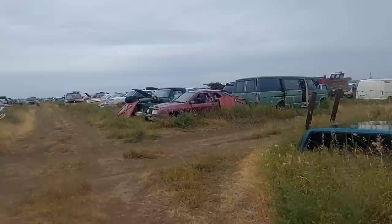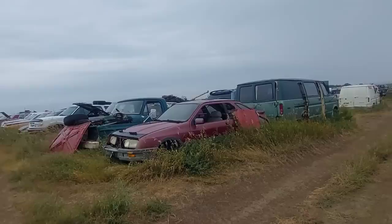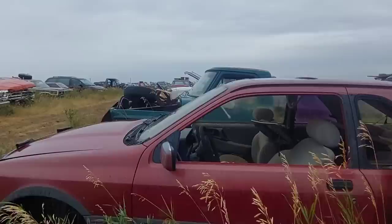Oh, a Merkur XR4Ti — there we go! If you guys don't know what this is: if you're European, you'll recognize this shape because this is the Ford Sierra. You guys had the Cosworth — we didn't. These had a 2.3 turbocharged four-cylinder in them. Very cool — not a very good car, but a very fun car.